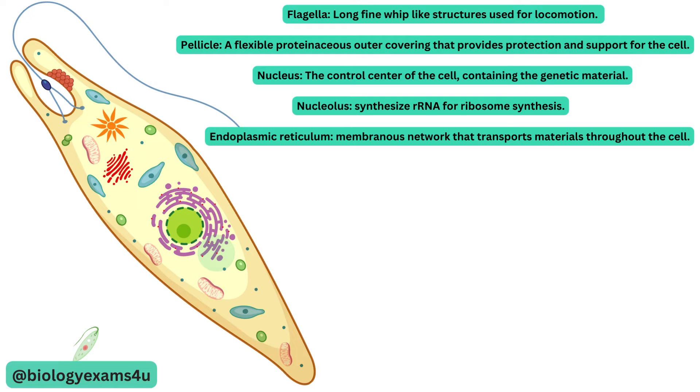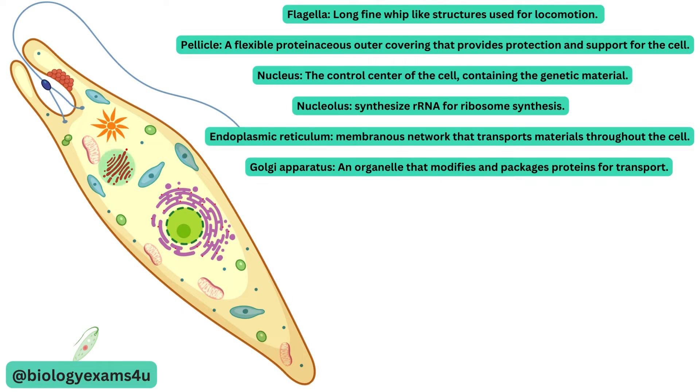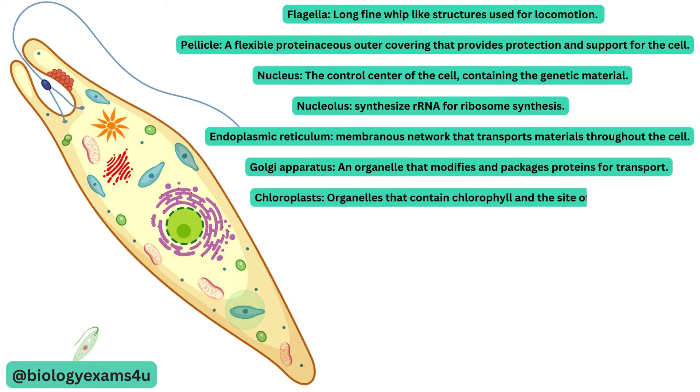Rough ER with ribosomes is involved in protein production. Golgi apparatus is an organelle that modifies and packages proteins for transport. As euglena is autotrophic, chloroplasts are the organelles that contain chlorophyll and are the site of photosynthesis.